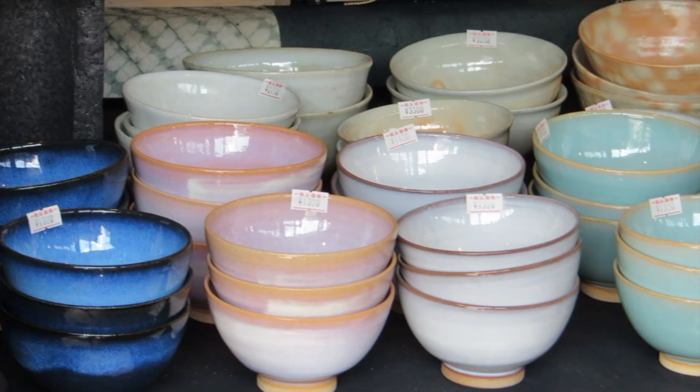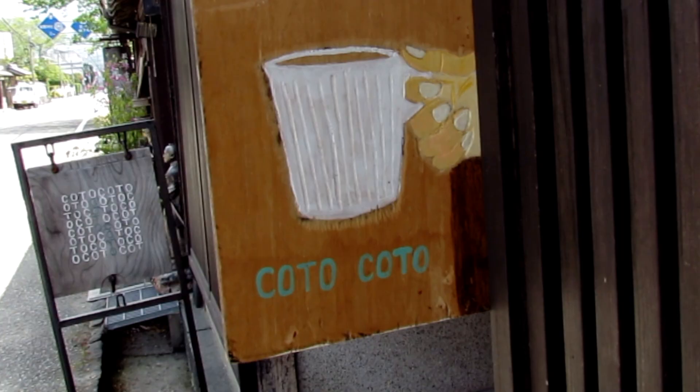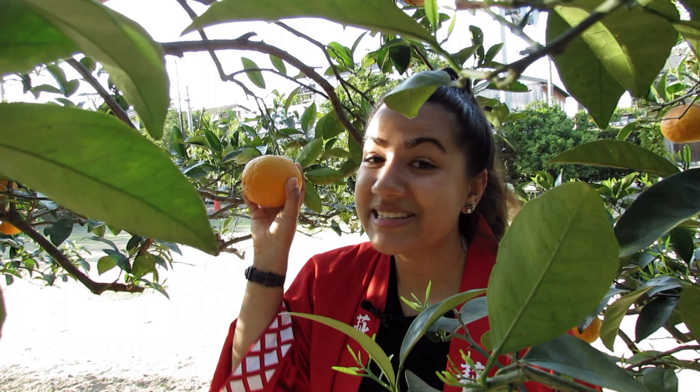You're also bound to spot shops selling Hagi's traditional handicraft, Hagi Pottery, along the way. In fact, many local cafes serve their drinks in it. Another thing to look out for in the Hagi Castle Town is the Natsumikan Orange. It's a symbol of Hagi and can be spotted on the designs of manholes across town. It also plays an important role in Hagi's history, but that's a story for another video.